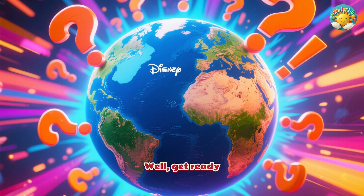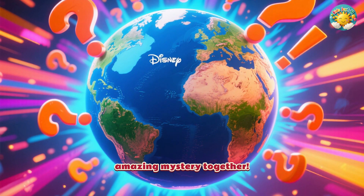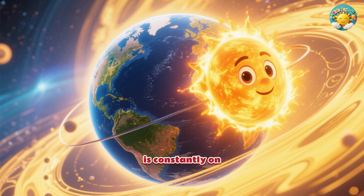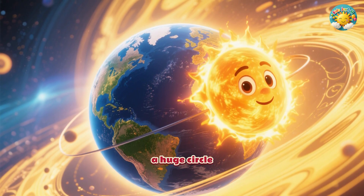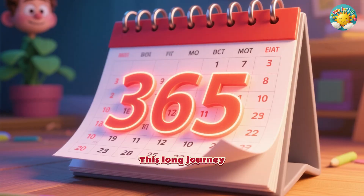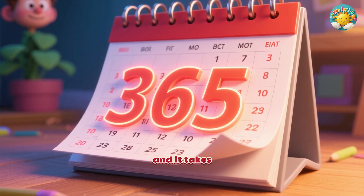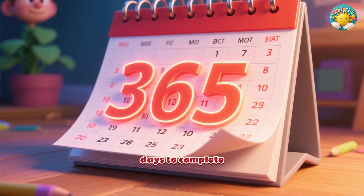Well, get ready, because we're about to solve this amazing mystery together. Our home, planet Earth, is constantly on the move. It travels in a huge circle around the sun. This long journey is called an orbit, and it takes a full 365 days to complete.